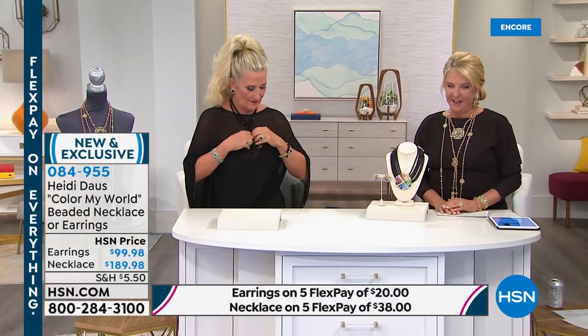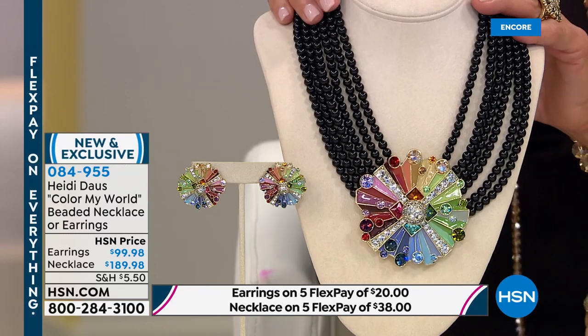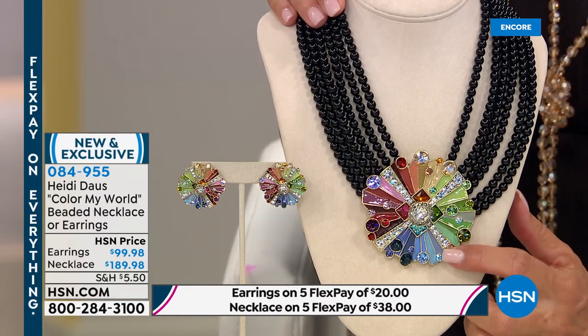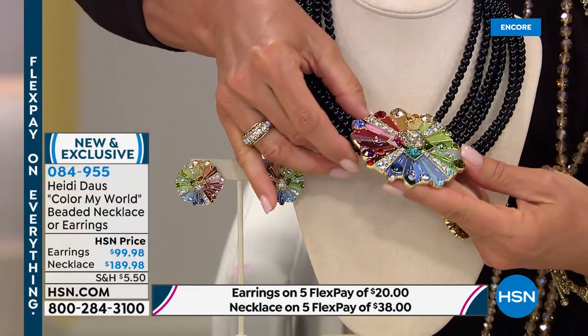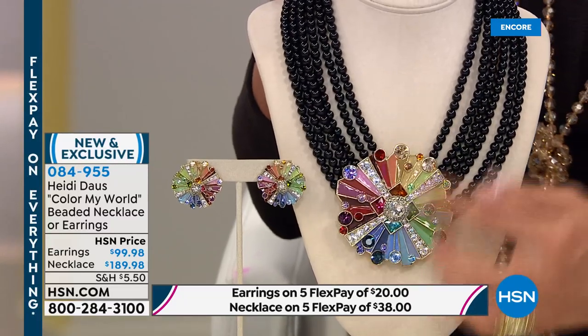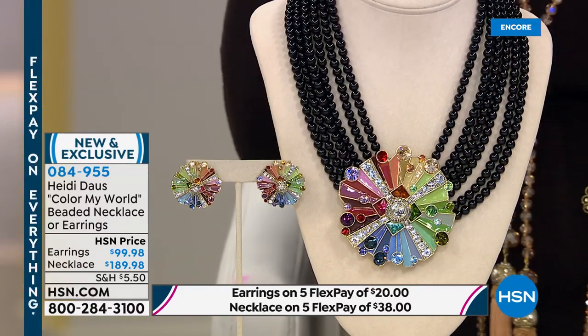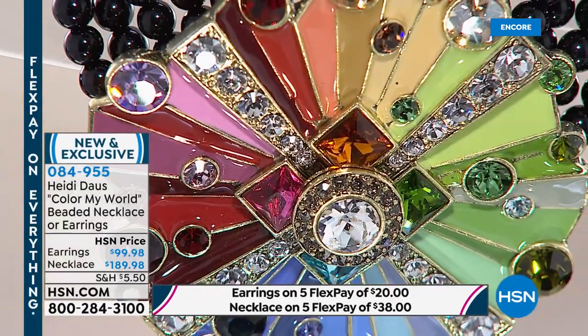Next up is one of our brand-new pieces — it was love at first sight, just like the today's special. It's truly the colors of the rainbow — it's called 'Color My World.' The girls at the office when this thing came in went crazy — everybody had to have it, tried it on, walked around, and it went with every single person's outfit. It's almost like a beautiful leaded stained-glass window, but with a really funky cool vibe.